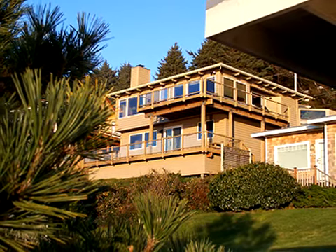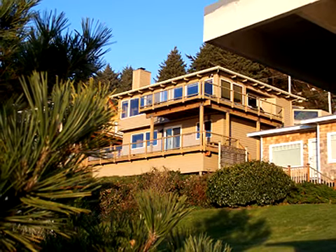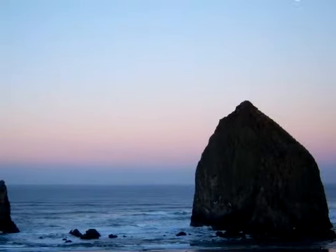This three-bedroom, three-bathroom retreat called Villa View features a straight-on view of the ocean, Haystack Rock, and the Needles. With 11 ocean-view windows on the main level, it offers a 180-degree panorama.